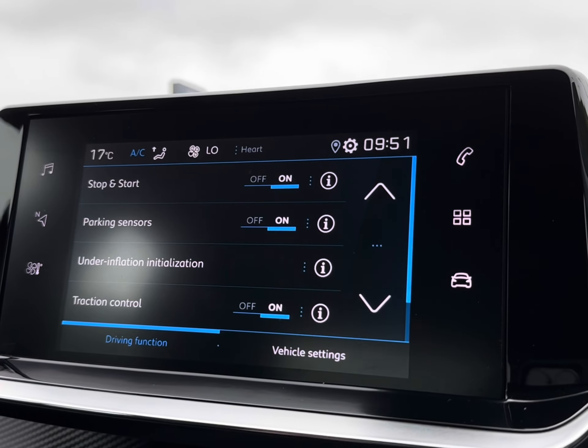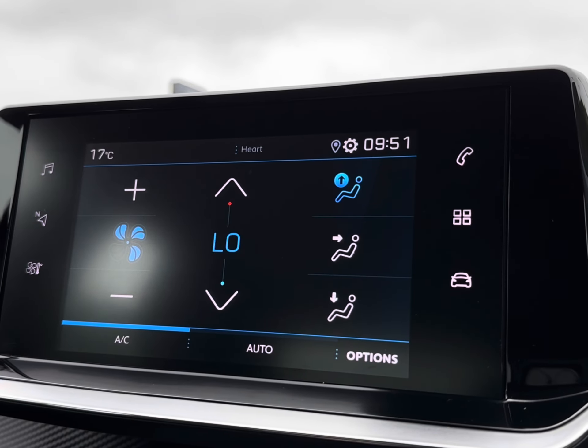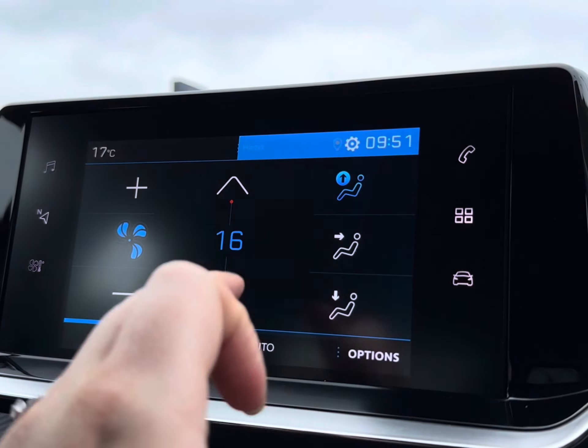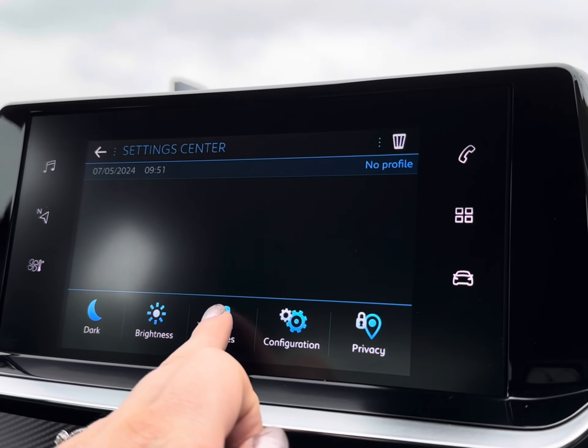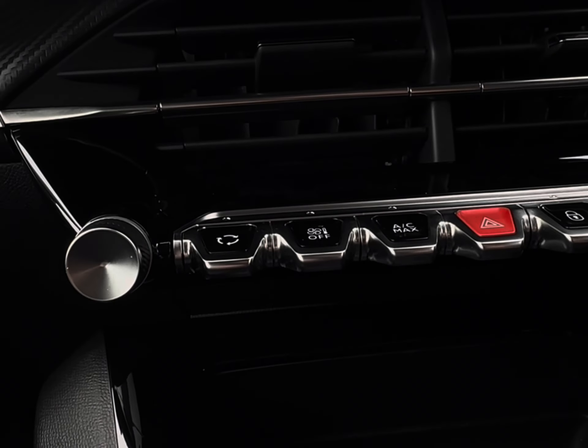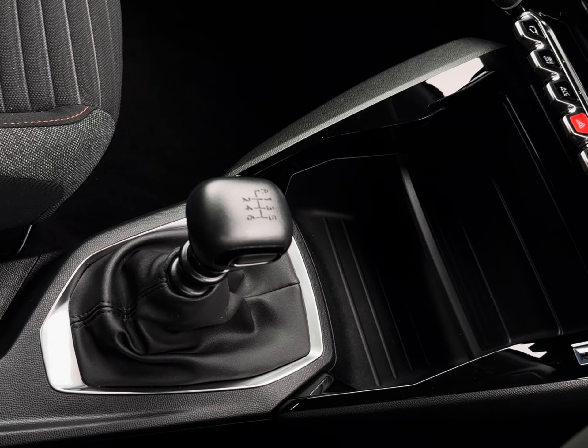You also have your on-screen driving functions, vehicle information, and of course your parking sensors which will be activated when you put the car into reverse. For a more tailored temperature, you have your on-screen display of climate control alongside personal profile selection for a personalized touch, followed just below by your driving functions on your piano black gloss keys.